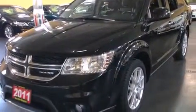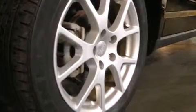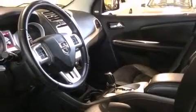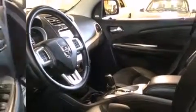Third-row seats provide an even greater maximum passenger capacity. Enjoy your favorite music via the stereo system, which includes a CD player with MP3 capability, steering wheel-mounted audio controls, and seven speakers, enhancing the audio experience throughout the interior.